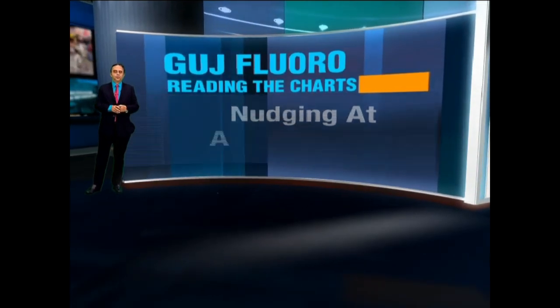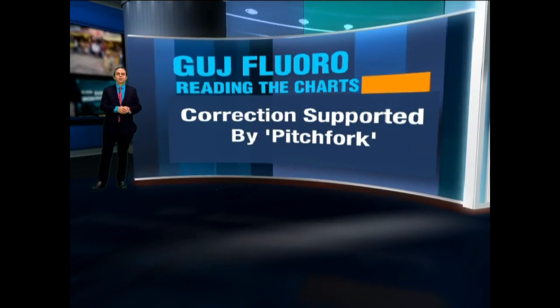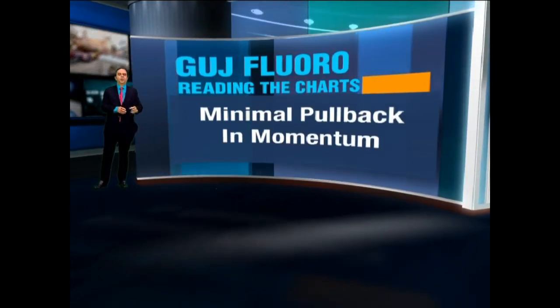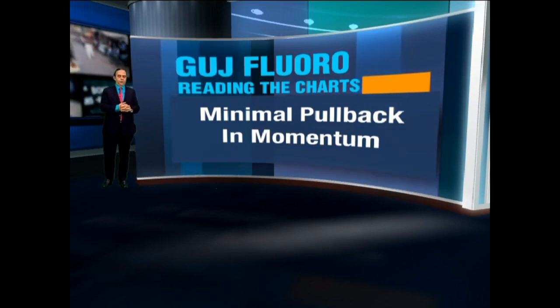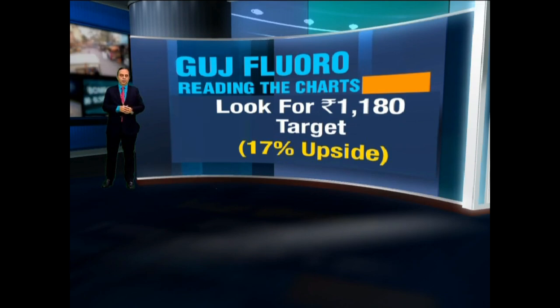Looking at the charts of Gujarat Fluoro, you will find it is headed for a target significantly higher from current levels. An upside of about 15 to 20 percent is certainly on the cards. So this is a stock which needs to be revisited for a target of about 1180.